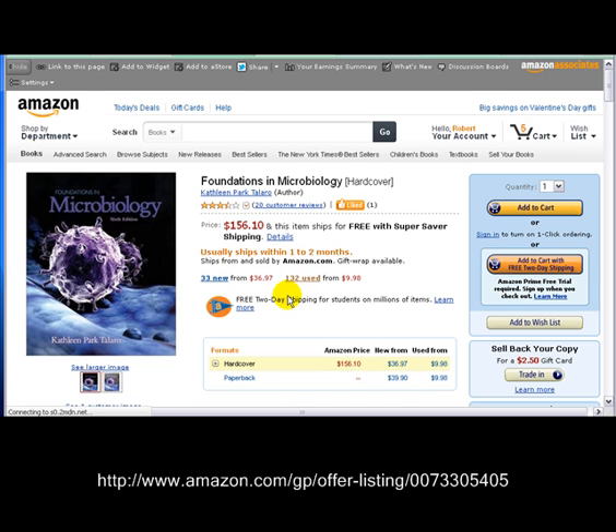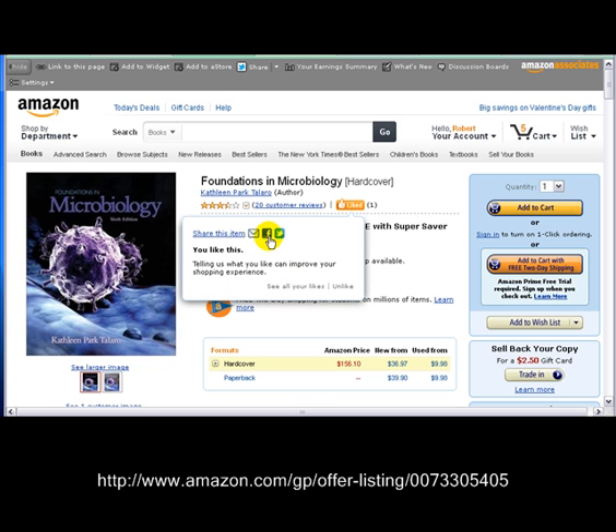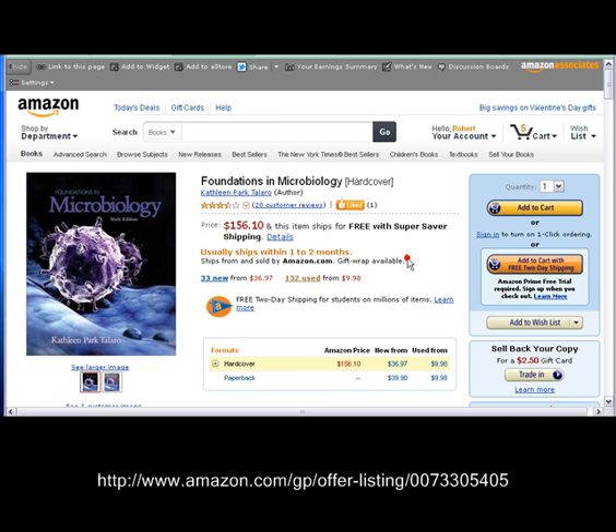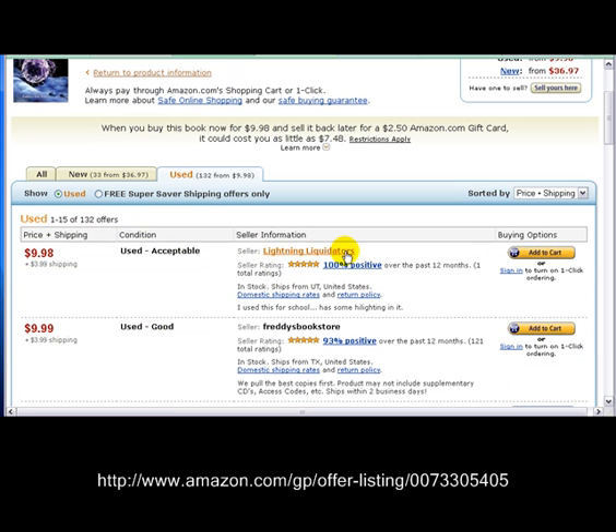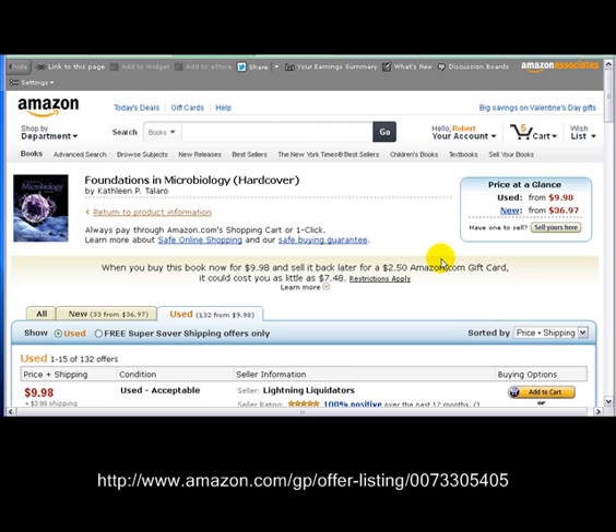Go ahead and follow the link if you're next to this video, or read the link below, type it into your address bar, and come visit us on Amazon. If you get here and you like what you see, hit the like button. Go ahead and share it with your friends on Facebook and Twitter. You can hit this button where it says 132 used, go down here, find our name Lightning Liquidators — you might see an American flag there as well. We're at $9.98, and you can just hit the add to cart button and it is yours.